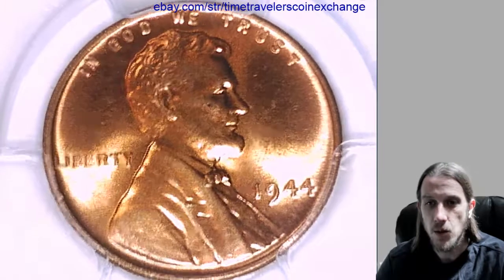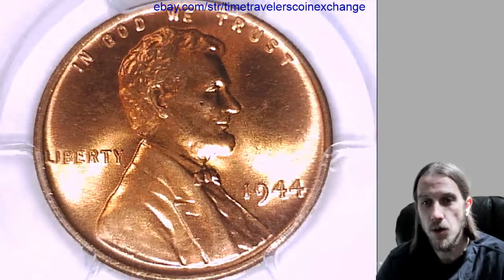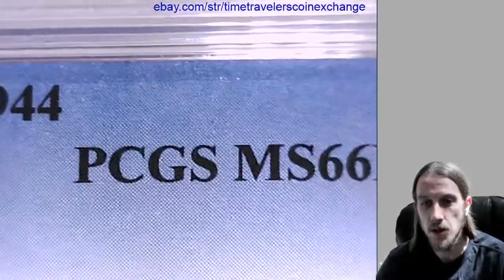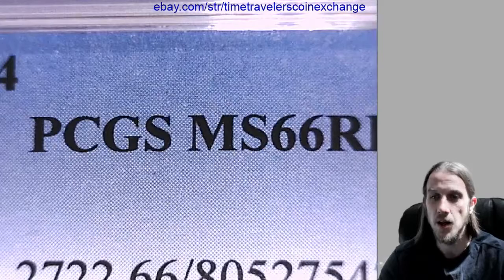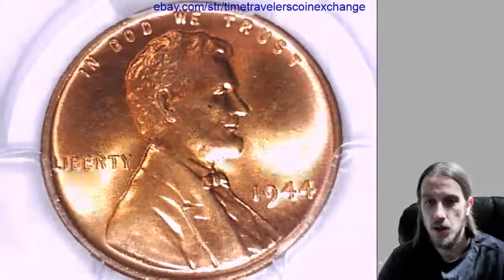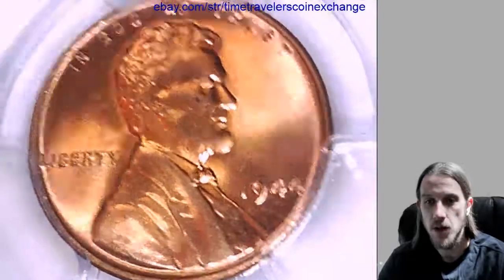Hello again everyone. Our next coin here is a 1944P Lincoln Wheat Cent from the Philadelphia Mint, and it's been graded by PCGS. They graded it Mint State 66 Red, and we can take a look at the front and the back of this coin.